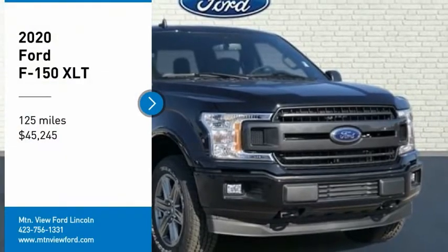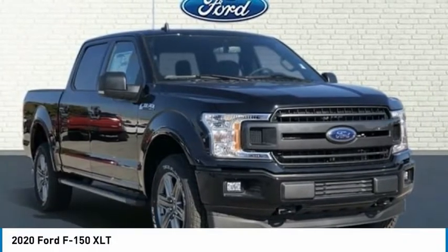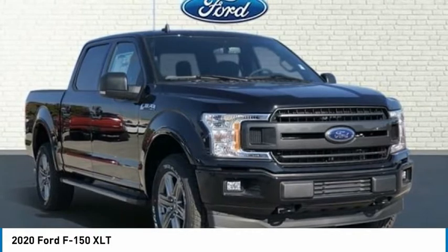$11,960 off MSRP. Priced below KBB Fair Purchase Price.